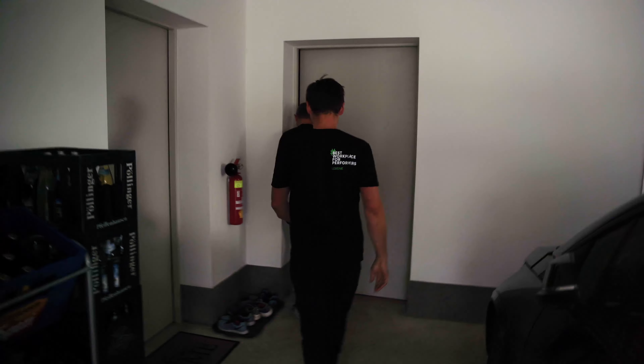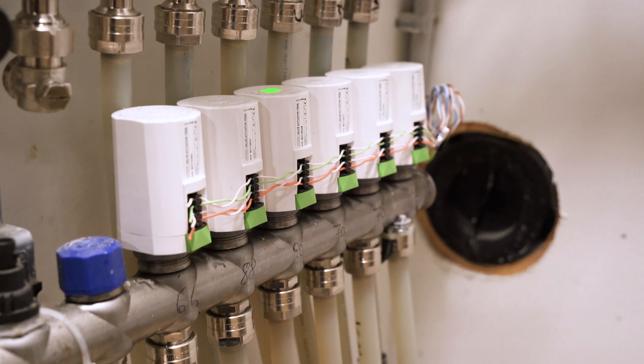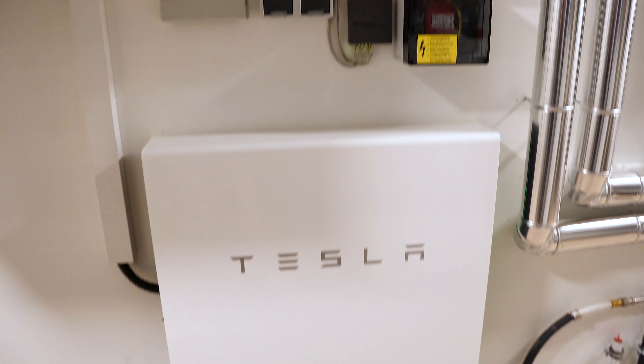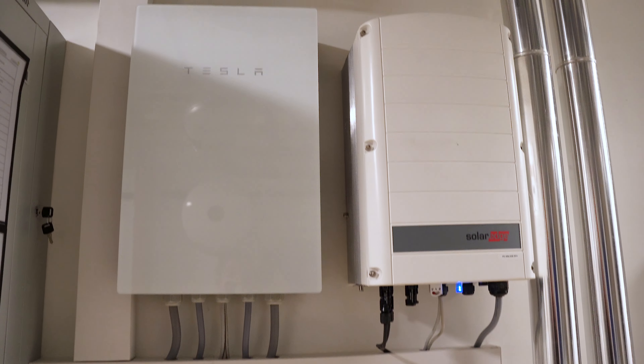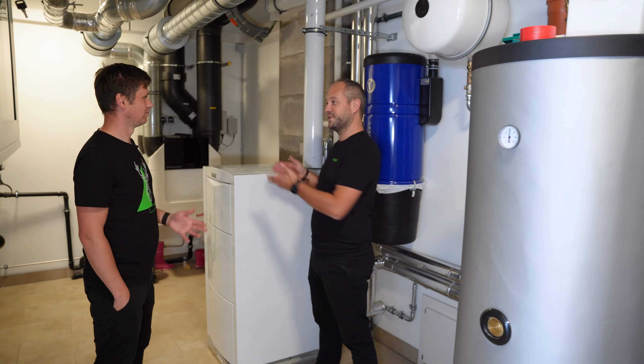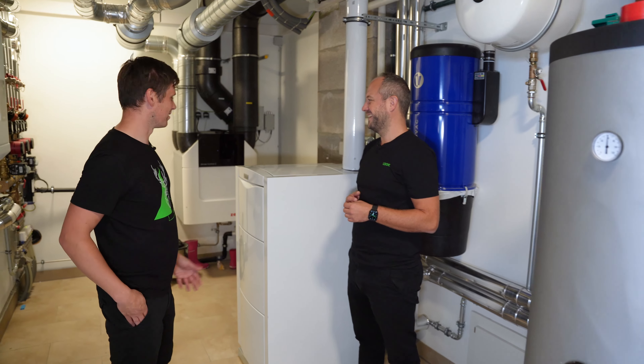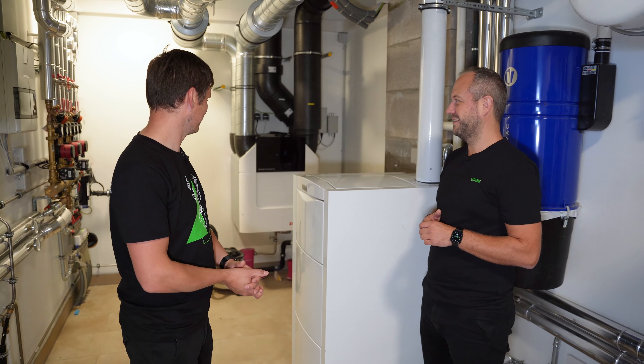Where do we have the biggest potential for energy savings? Probably in the heating. We're in the utility room now. I can see a floor heating system, a battery, a PV system. There's also a water buffer and a gas heating — unfortunately.